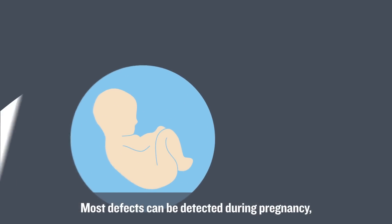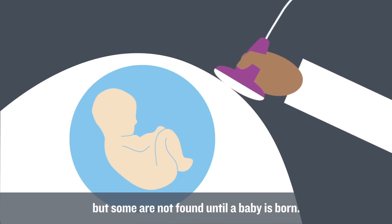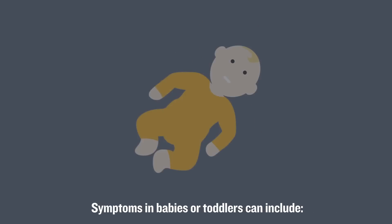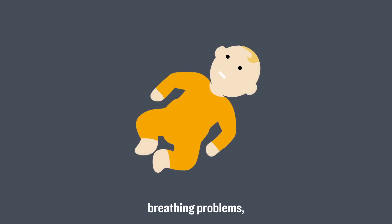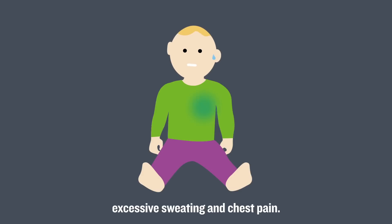Most defects can be detected during pregnancy, but some are not found until a baby is born. Less serious conditions may not be spotted until much later. Symptoms in babies or toddlers can include a blue tinge to the skin, poor feeding, breathing problems, extreme tiredness, rapid heartbeat, excessive sweating, and chest pain.